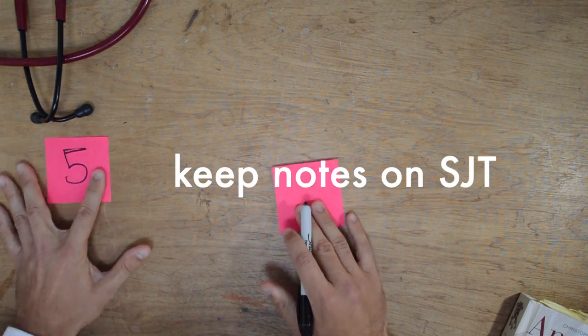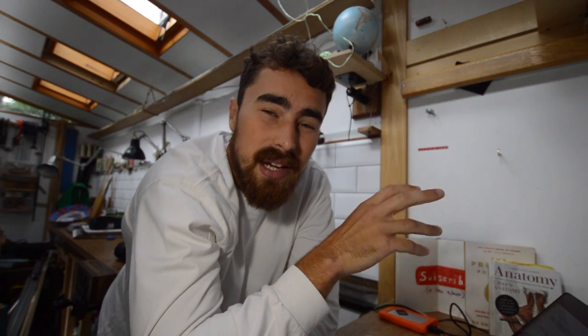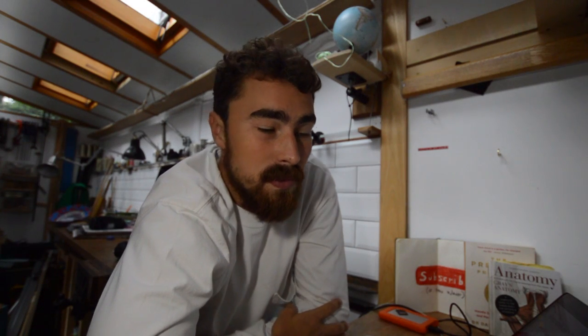The next tip is to keep notes on the situational judgment test. In the first year I took the exam, I got a band three in the SJT, which is a problem since some graduate medical schools want a band one or band two. In my second year of preparation, I did all the questions on the Medify question bank, read the explanations for why each answer was correct, and kept notes on the ones I got wrong. Over time you get a feel for the way they want you to think about ethical problems using the four pillars of ethics.